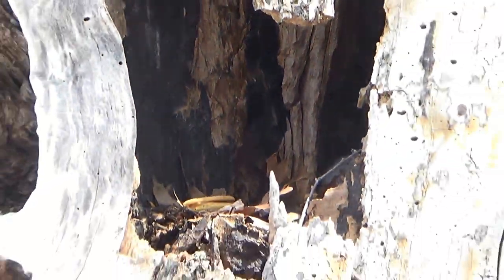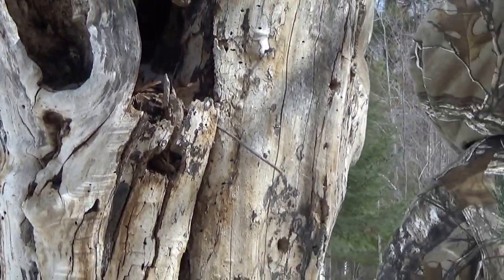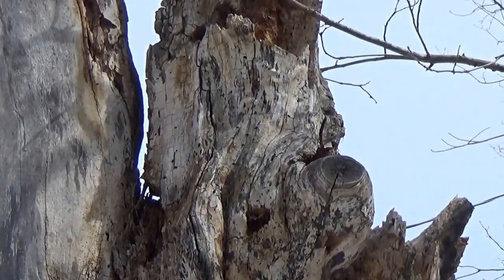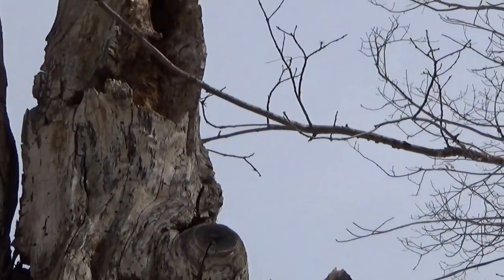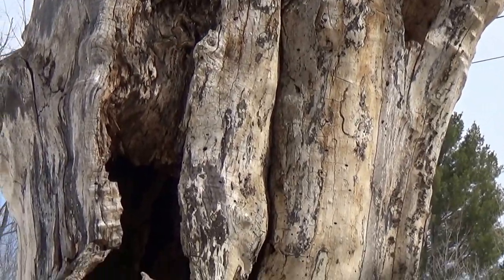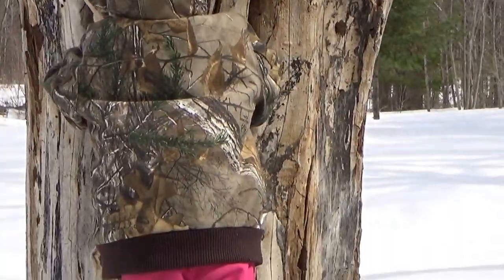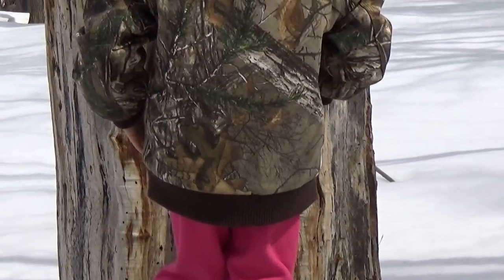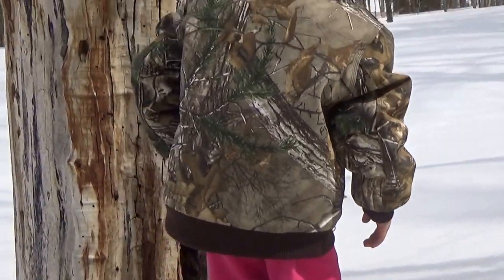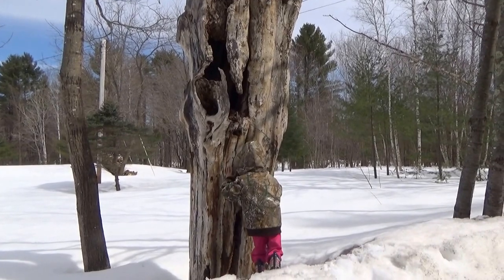They'll smell that peanut butter, you just watch. You can see the whole hollow of this tree. Mary, can you hold my camera after I turn it off? There you go, all up there. You can't go in the tree — don't do that, because that might break real easy. They can smell the peanut butter from far away. Bye-bye now.